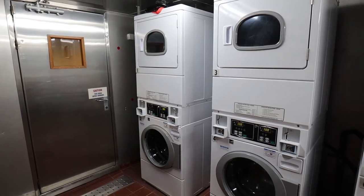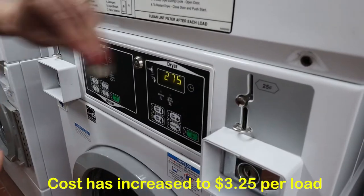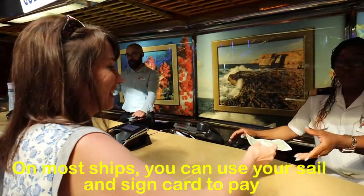So this laundry facility is quite a bit bigger than what I thought it was going to be. There are four washing machines and four dryers. It's three dollars per load — so three dollars to wash, three dollars to dry. These machines take quarters, so you might want to bring some quarters from home, or you can get some quarters from guest services.